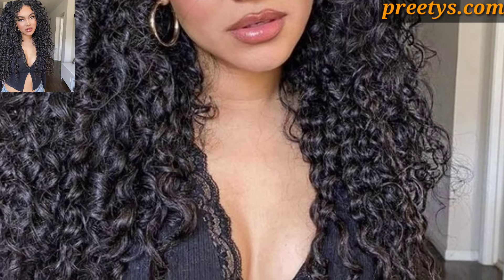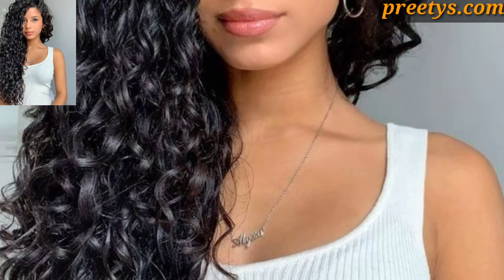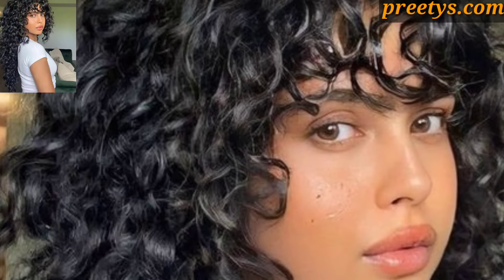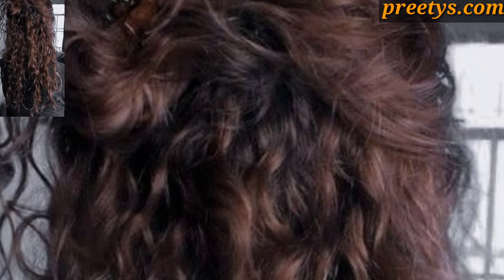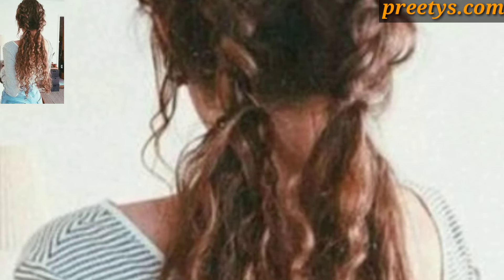These are some stunning ideas. Leave some curls loose around the face for a soft and romantic vibe, and secure the ponytail with a stylish hair tie or scarf for added flair. Incorporate layers and texture to create a modern and edgy look that works well with medium to long curly hair.